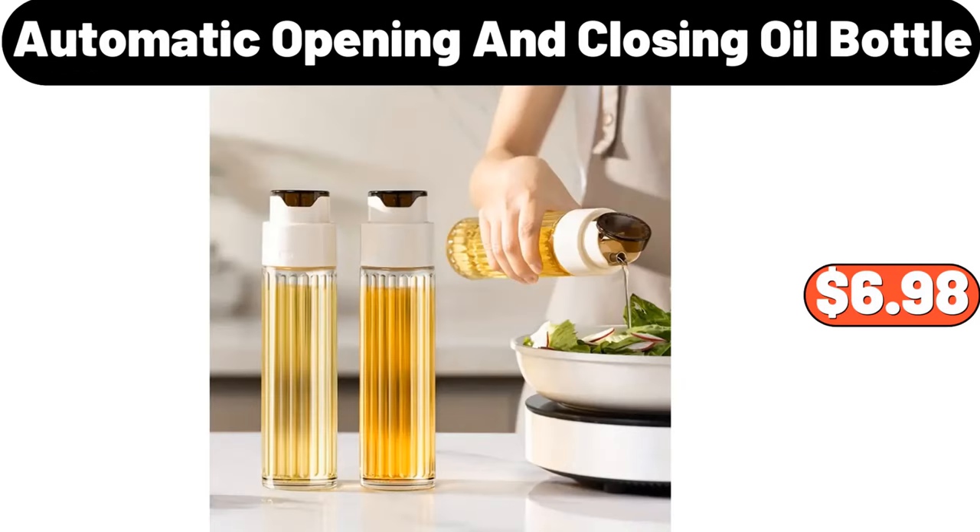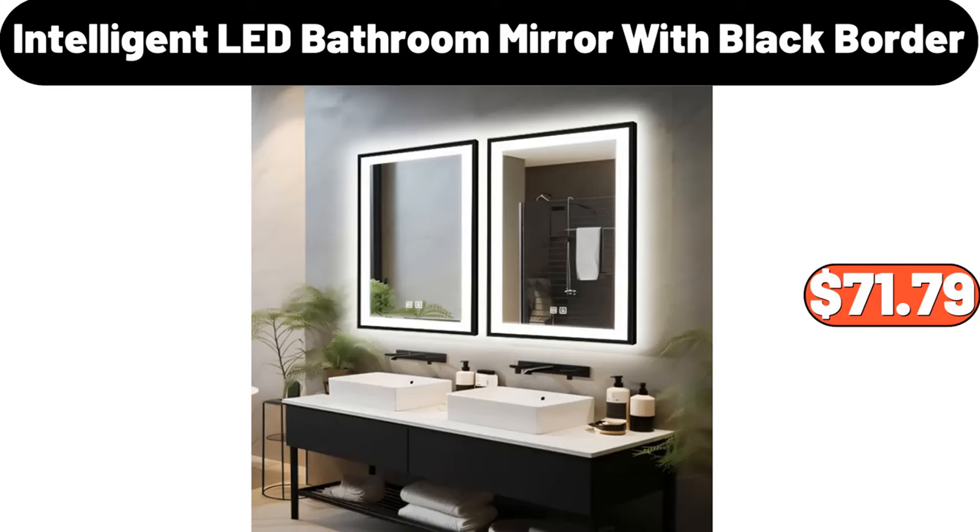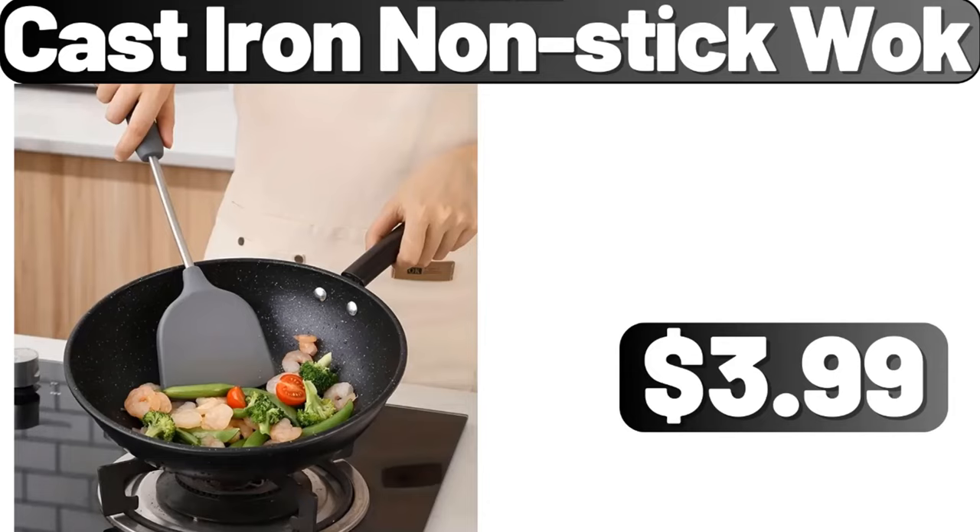Automatic opening and closing oil bottle, $6.98. Crofton premium knife set, $12.99. Intelligent LED bathroom mirror with black border, $71.79. Cast iron non-stick wok, $8.99.